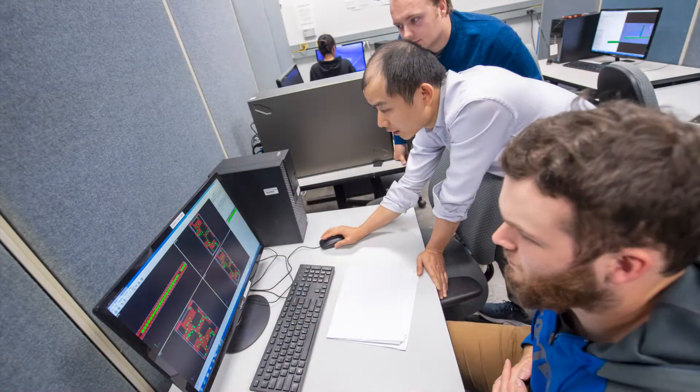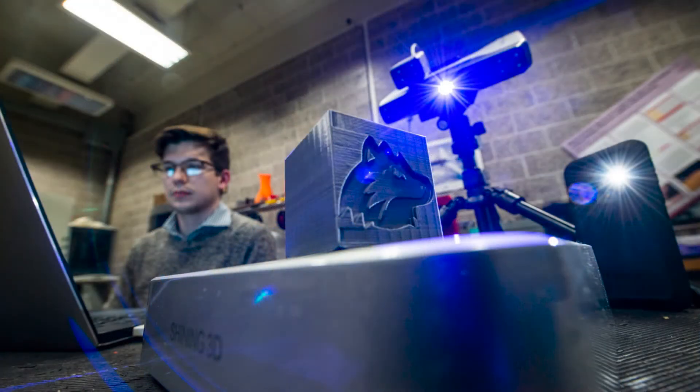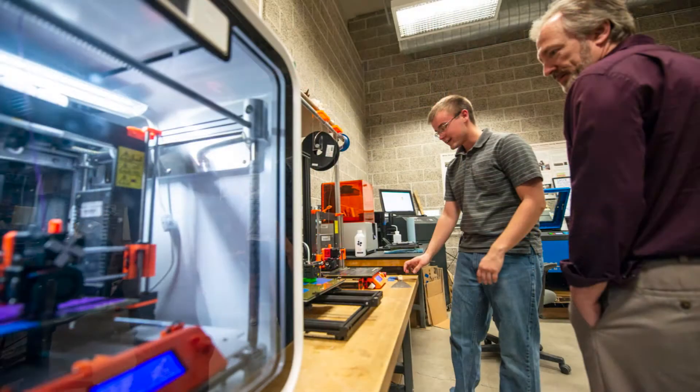In the CAD-CAM lab, students use software to design and manufacture parts and products. They learn the manufacturing process sequenced for efficiency, then their designs are uploaded for production on the CNC machines or for 3D printing. Also known as additive manufacturing, 3D printing is an industry where designs become reality.